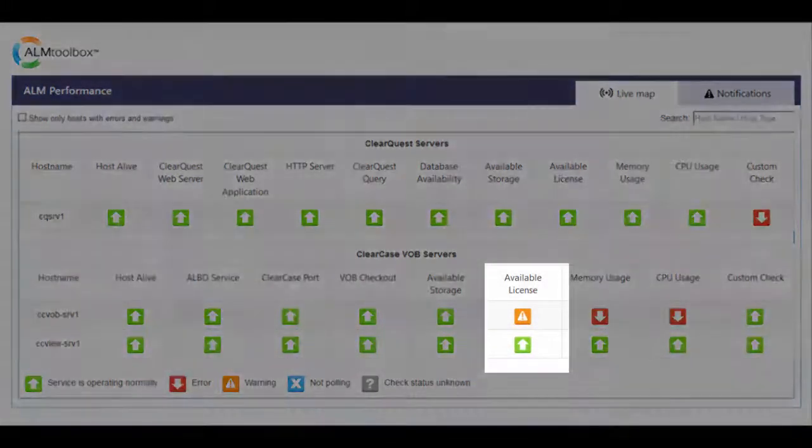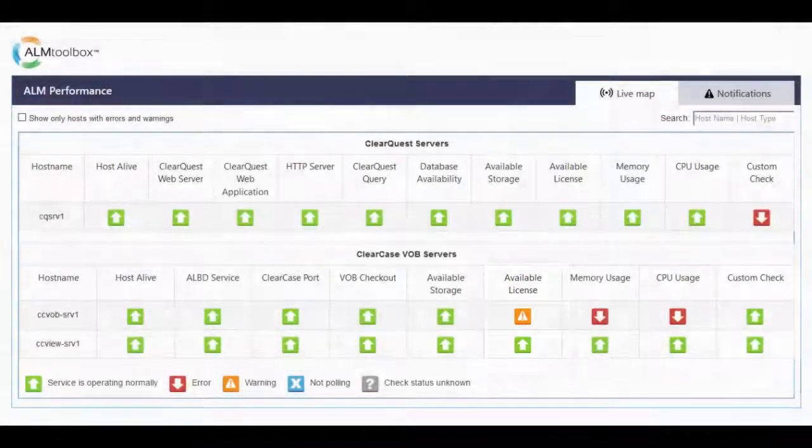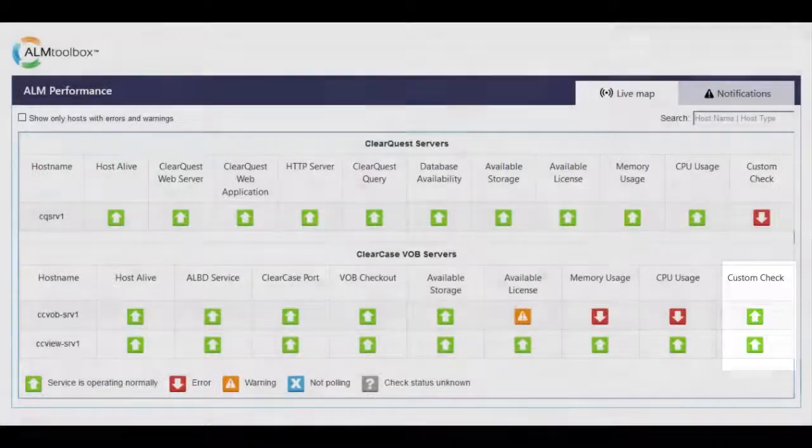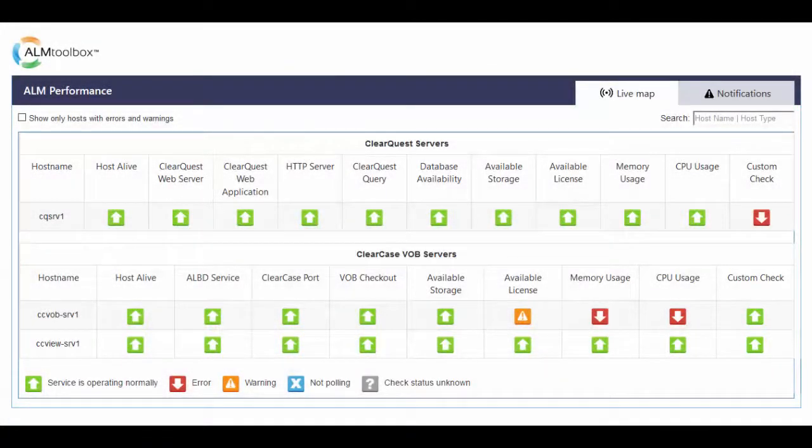Available Licenses Check. This checks the number of available ClearCase licenses and lets you define thresholds and get a notification before you run out of licenses. Custom Check enables you to run any script you want from the tool, and the tool will collect its output and represent it in both email alerts and the dashboard, in a way that tells you if a specific process was finished successfully or not. This gives you full flexibility to cover any check you need. For example, we found some users who need this to check if ClearCase VOBs are locked, and to check if a backup process was finished successfully.